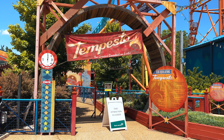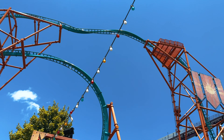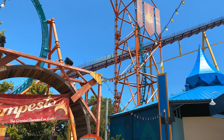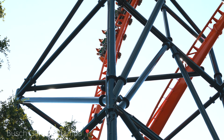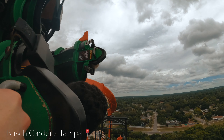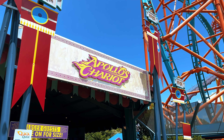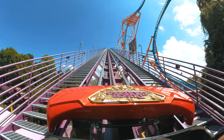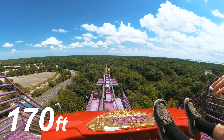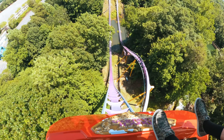Here we have a closed Tempesto, a unique style coaster that shares similarities with Tigris at Busch Gardens Tampa. Both coasters are compact and packed with inversions and launches, delivering an intense and compact experience. So if you're a fan of Tigris, be sure to give Tempesto a spin if it's open. Next up we have Apollo's Chariot, a classic hyper coaster that delivers incredible airtime. This coaster glides gracefully over hills and drops giving you a feeling of weightlessness — it's definitely a fan favorite.